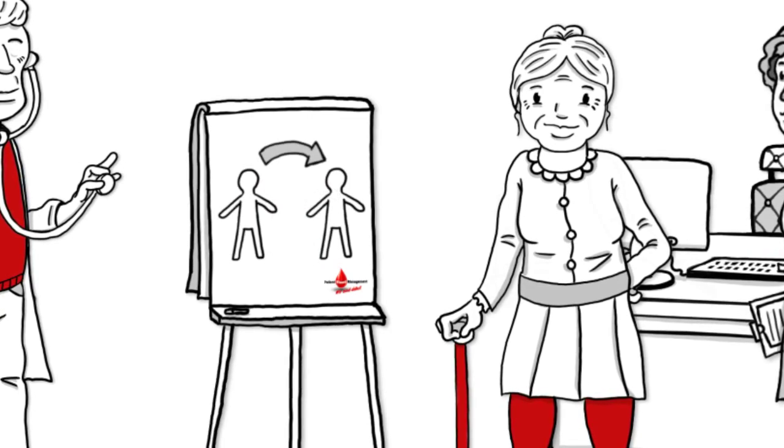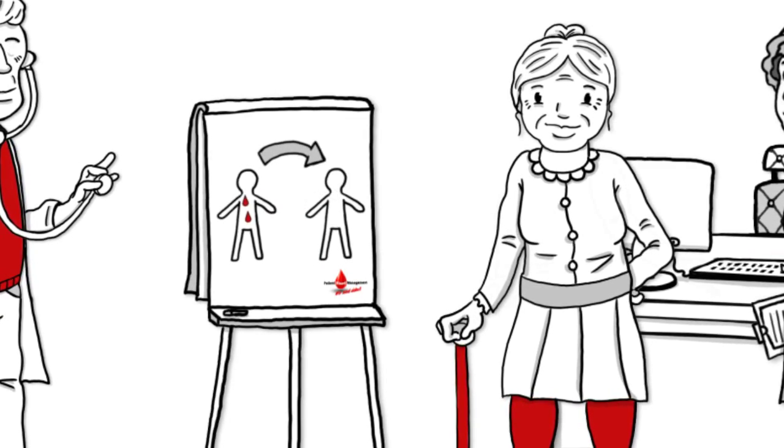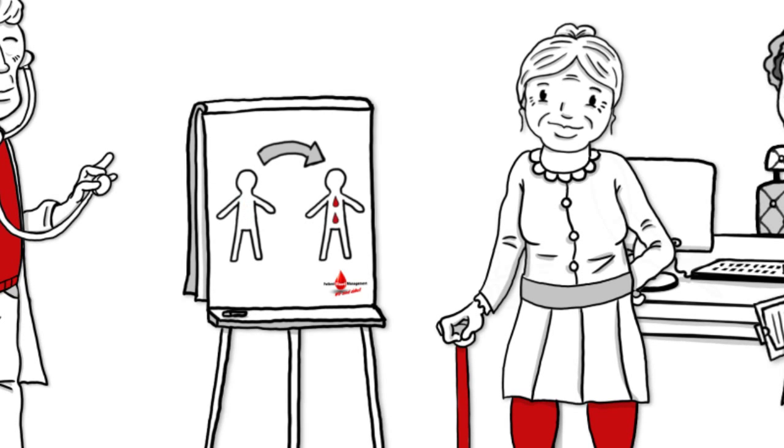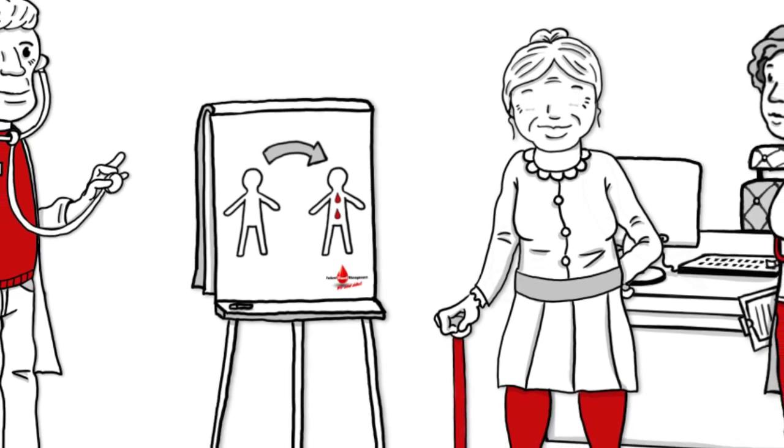Third, the use of allogeneic blood according to the latest scientific standards, according to the motto: transfusion of the right unit of blood to the right patient at the right time.